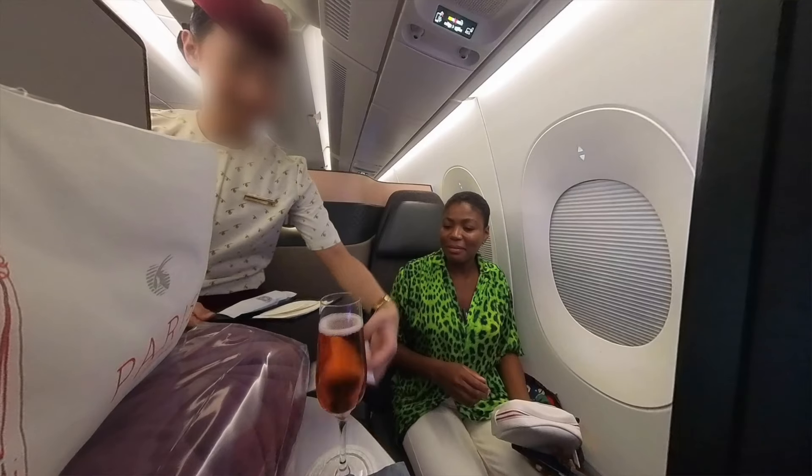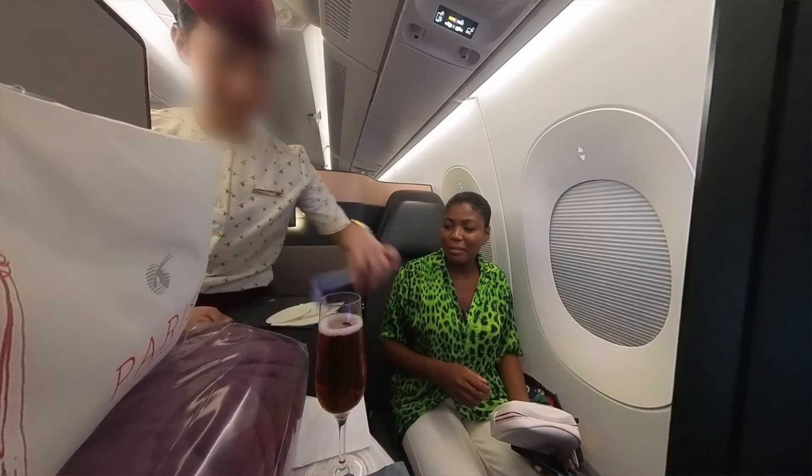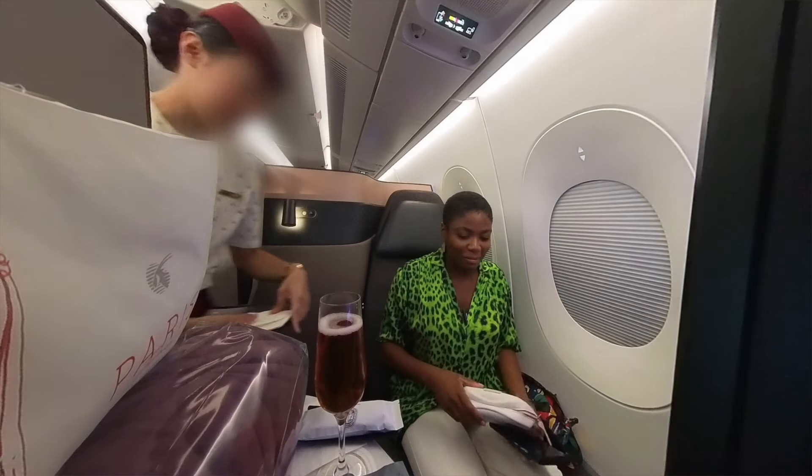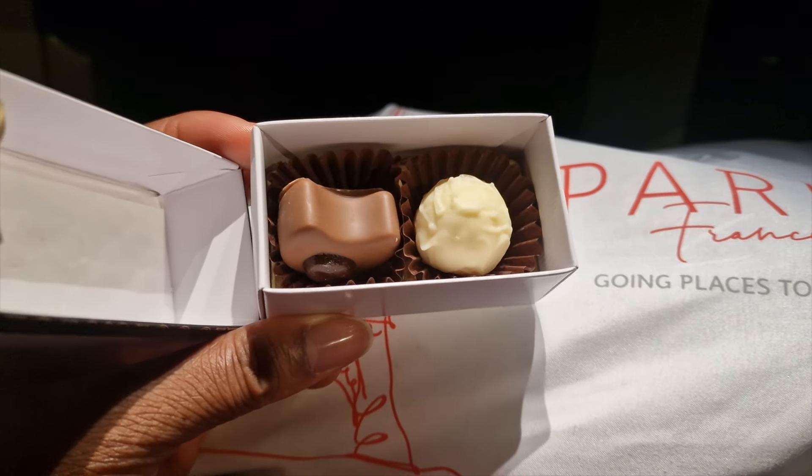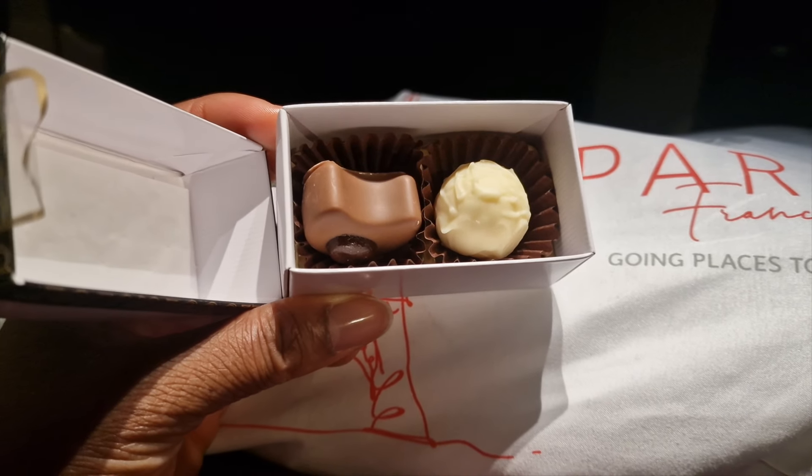Maybe it's not a fair comparison, but to be fair the interaction I did have was still top notch, and before landing cabin crew gave out little boxes of chocolate, which I think is a nice touch.